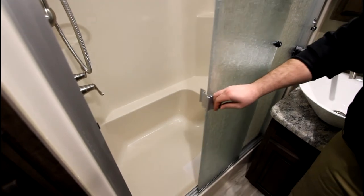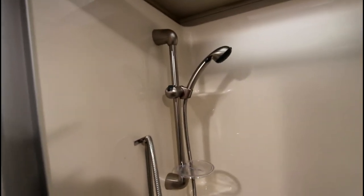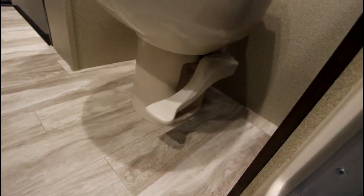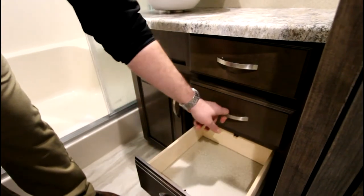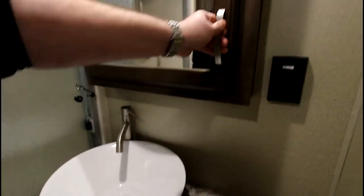Directly inside the bathroom we see a three-panel sliding glass door with a full fiberglass shower with a seat, stainless steel hardware, an oversized linen cabinet, a foot-flush porcelain toilet, three nice-sized drawers, a storage area for garbage, plenty of countertop space with an above-bowl sink, and a large vanity.